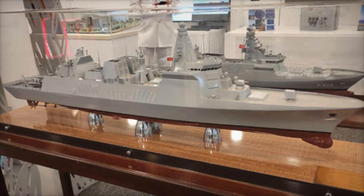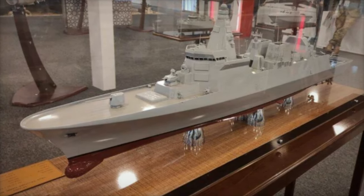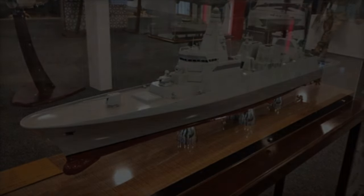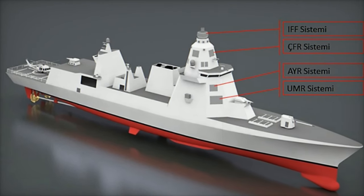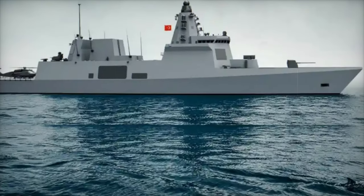A vital component in defending its vast coastal regions, the TF-2000 is designed for a wide array of naval missions. Its capabilities extend to anti-surface and anti-submarine warfare, making it a versatile platform for maritime operations. The destroyer is also equipped for intelligence gathering and surveillance, further enhancing its strategic importance.